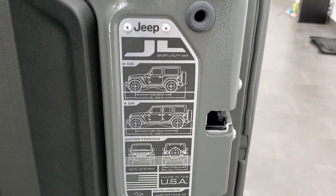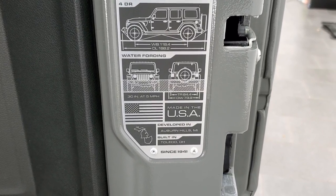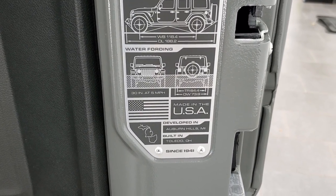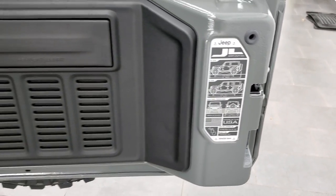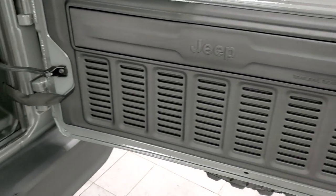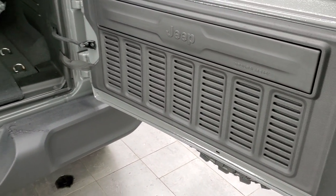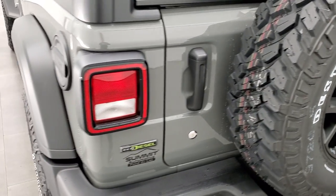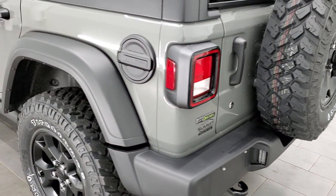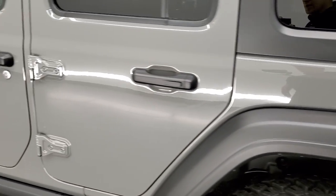You get the JL badge back here. Two-door and four-door wheelbase and overall length, water fording, overall width, and tire width are all noted. They made these rear doors a lot lighter than the JKs. Hard to believe this body style has been out for three years already — seems like just yesterday when we did our first JL video.